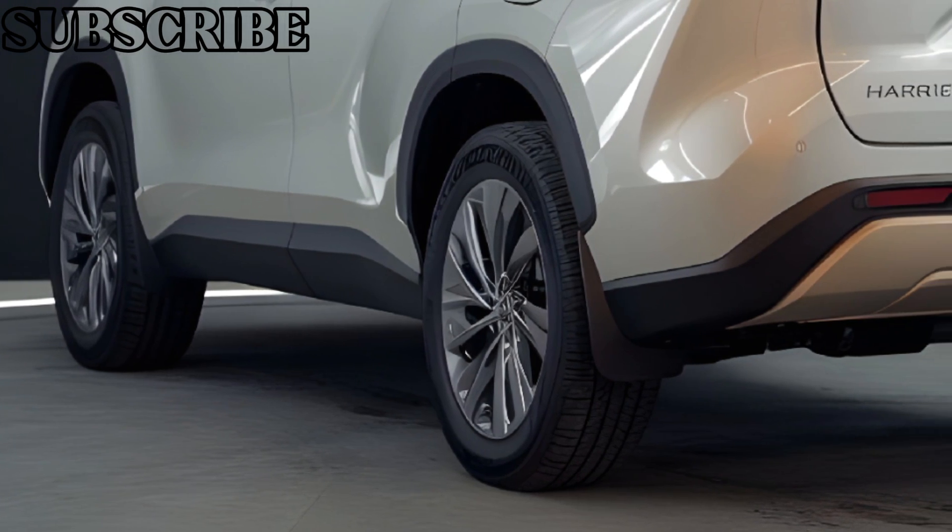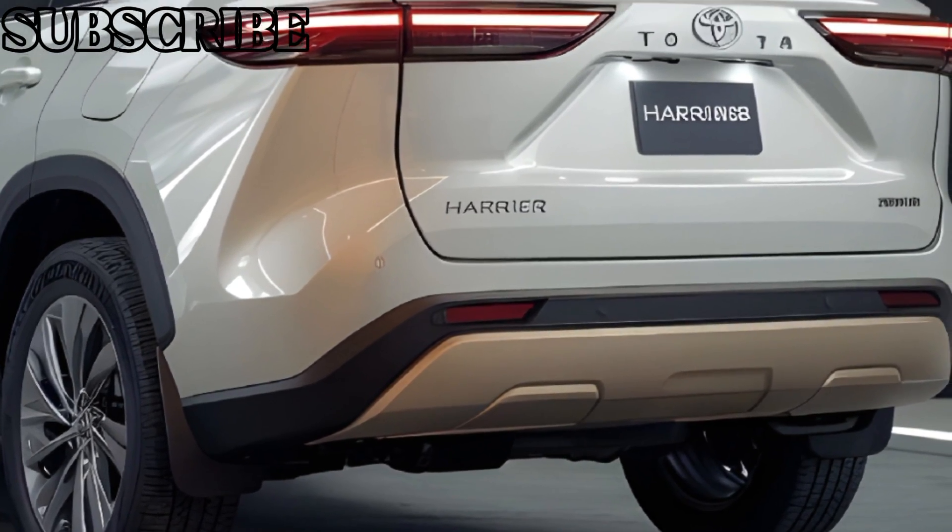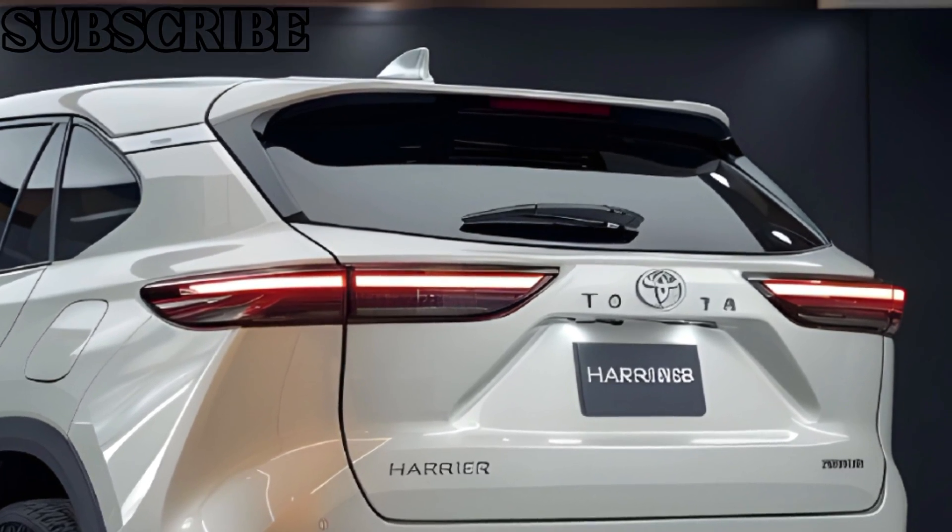Pricing for the Toyota Harrier 2025 starts at around $35,000 for the base model, reaching $45,000 for the fully-loaded hybrid limited model.